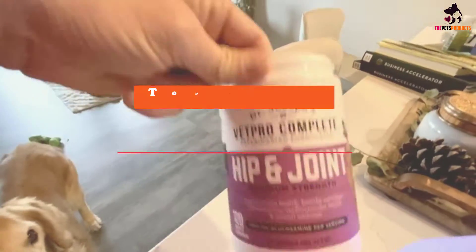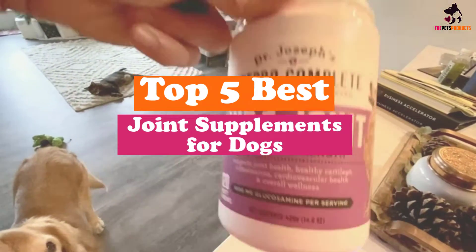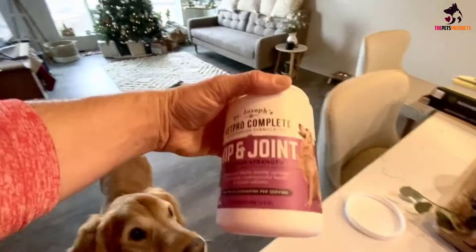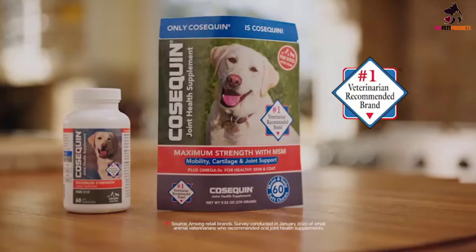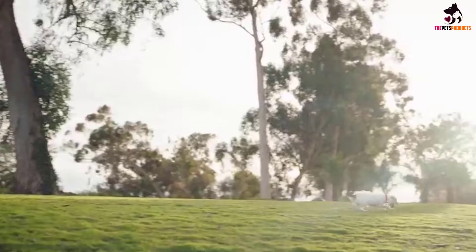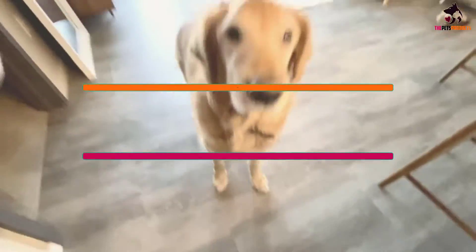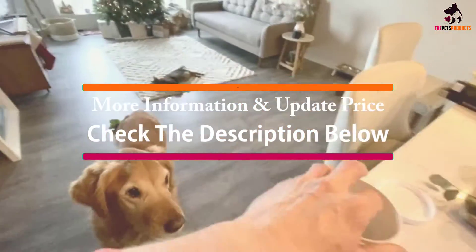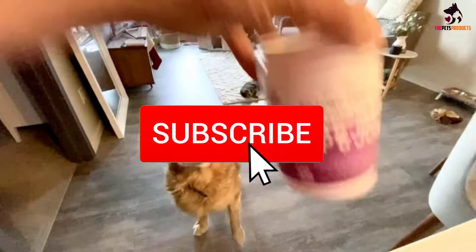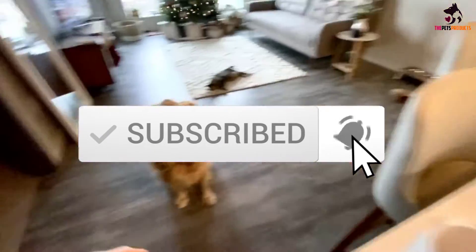Hey guys, in this video we're gonna be checking out the top 5 best joint supplements for dogs that are available on the market for their true quality. I made this list based on my personal opinion and hours of research, and have listed them based on popularity, quality, price, durability, user opinions, and more. If you want to see more information and the updated price, you can check out the description below, and also make sure to subscribe for more reviews. Let's get started.